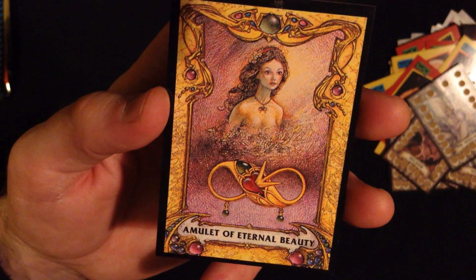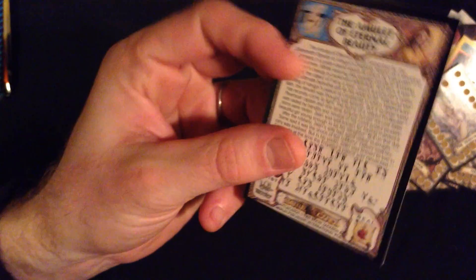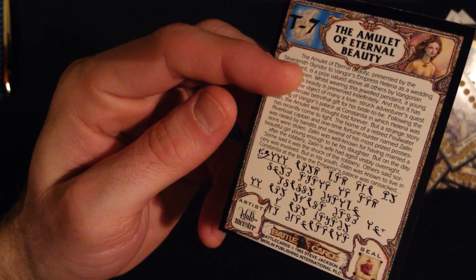Alright, so this is very unique and probably one of the coolest things I've ever unboxed on this series. The Amulet of Eternal Beauty, which will certainly make its way into my collection. Awesome.